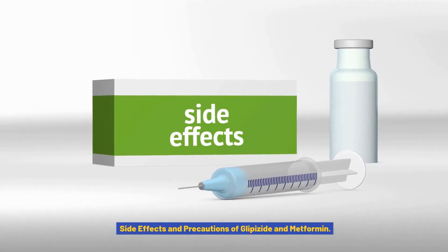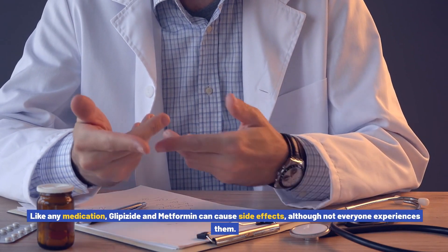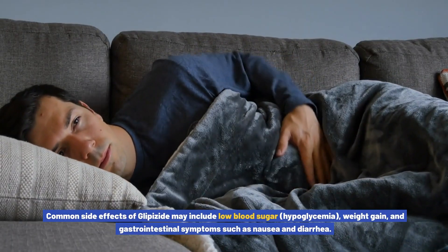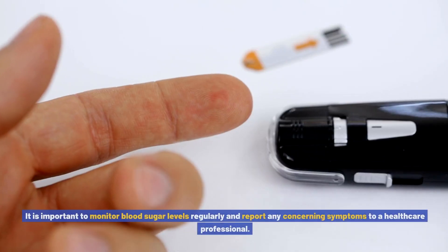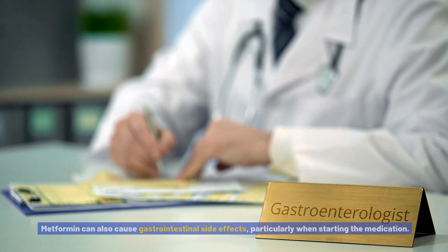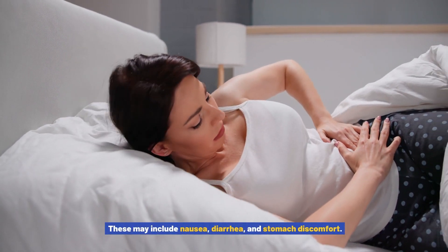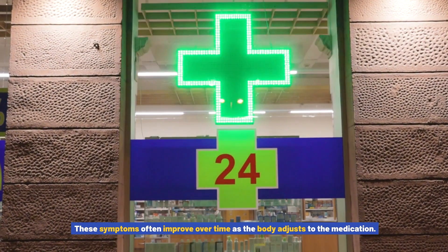Side effects and precautions of glipizide and metformin. Like any medication, glipizide and metformin can cause side effects, although not everyone experiences them. Common side effects of glipizide may include low blood sugar (hypoglycemia), weight gain, and gastrointestinal symptoms such as nausea and diarrhea. It is important to monitor blood sugar levels regularly and report any concerning symptoms to a healthcare professional. Metformin can also cause gastrointestinal side effects, particularly when starting the medication, including nausea, diarrhea, and stomach discomfort. These symptoms often improve over time as the body adjusts.